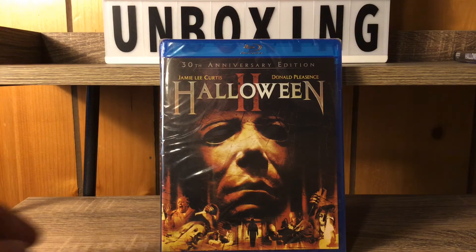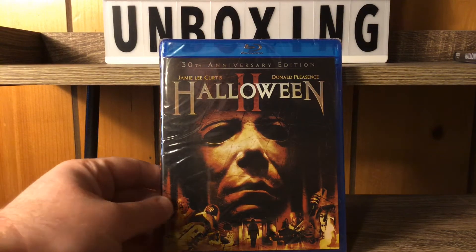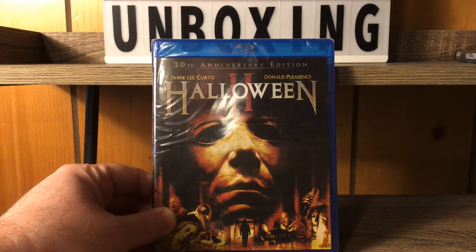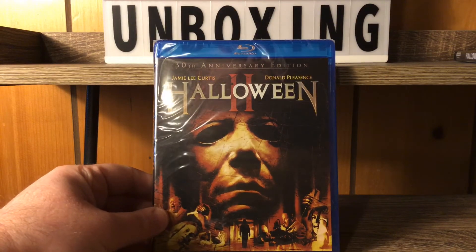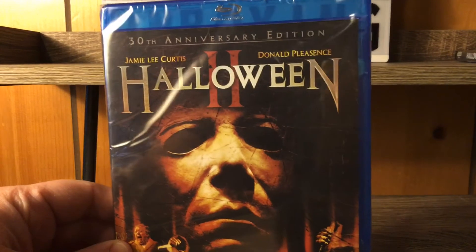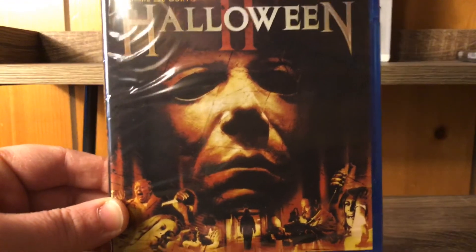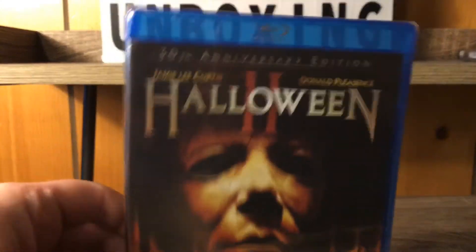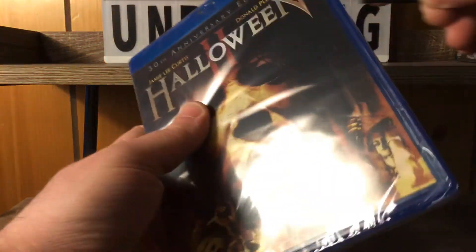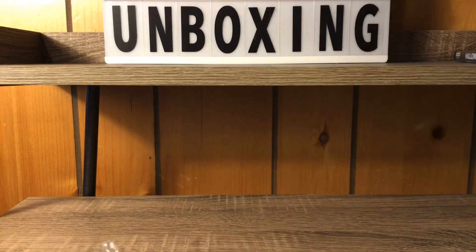I love Halloween 2 — it's one of my favorite Halloween movies. It's a direct sequel to the original; it picks up seconds after the original Halloween ends. We got a nice shot right here of Jamie Lee Curtis and Donald Pleasance. I love this movie — it takes place in a hospital setting, very cool. Let's crack this bad boy open!